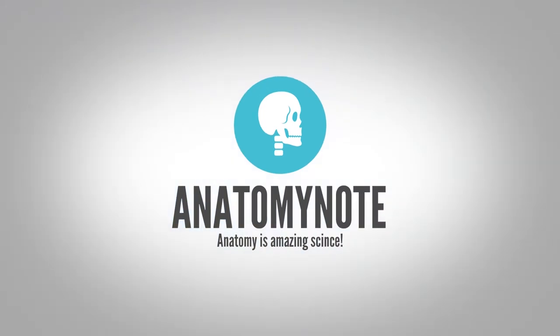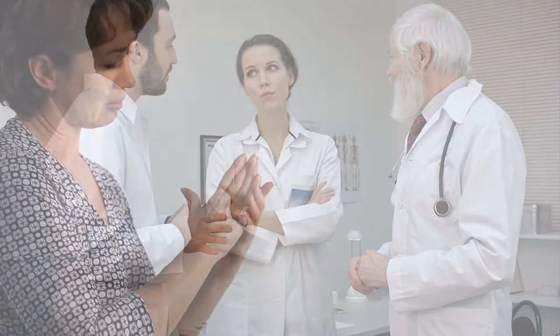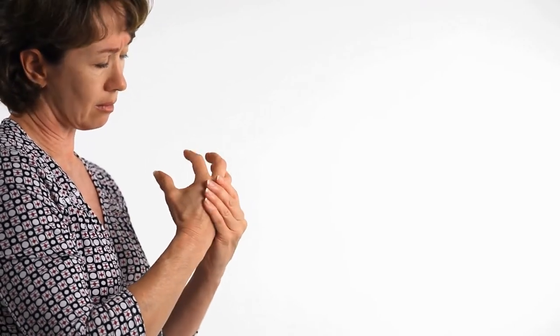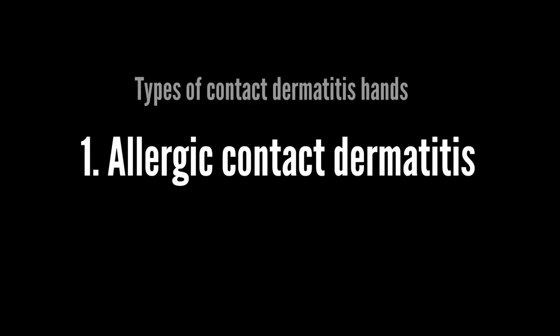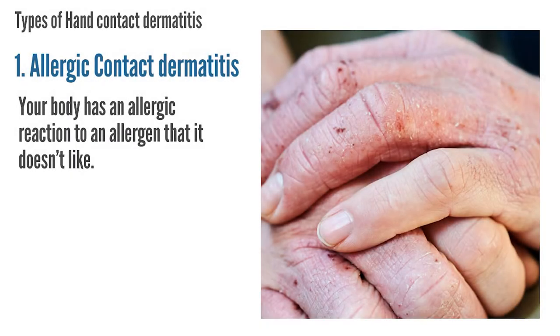Types and causes of contact dermatitis hands. The exact causes of dermatitis are still unclear in modern medicine, but we do know there are some trigger factors that can cause hand dermatitis flare-ups. There are two main types of hand contact dermatitis according to triggers and presentation. The first is allergic contact dermatitis, where your body has an allergic reaction to an allergen that it doesn't like.